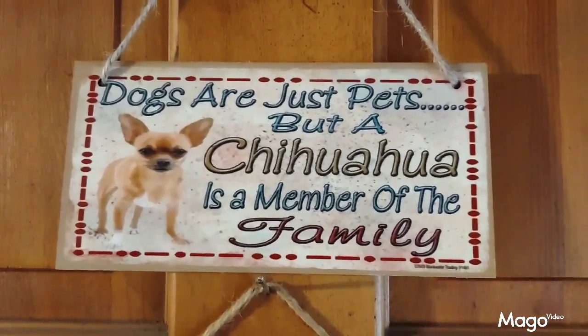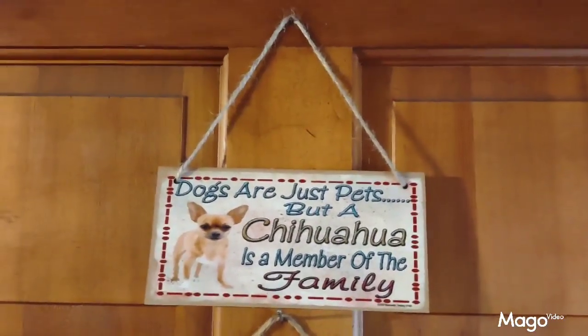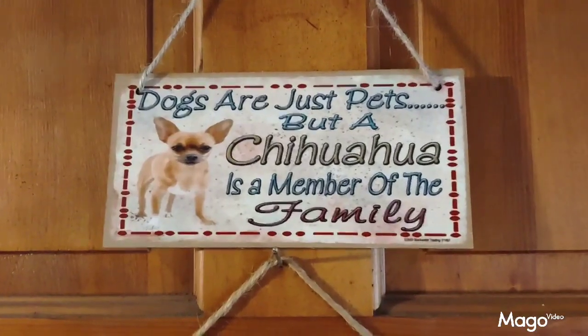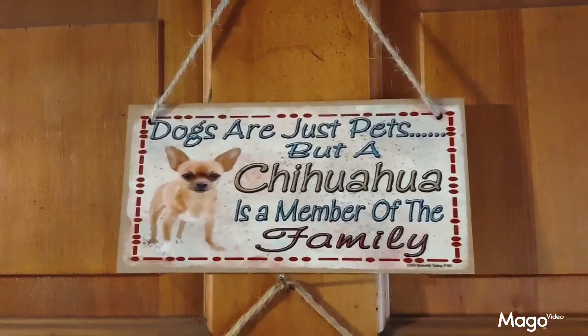This is the 'member of the family' plaque featuring a little chihuahua that I got from Temu. I have it hanging on my front door. It's a very cute little accent plaque with a chihuahua made of wood and a rattan hanging rope. Very nice.